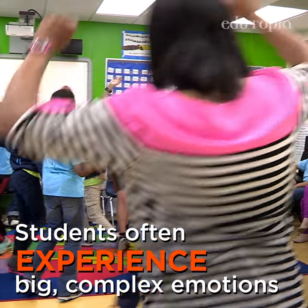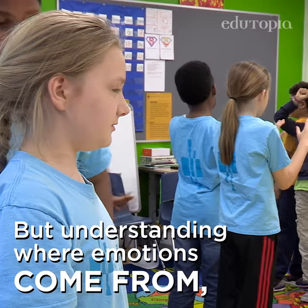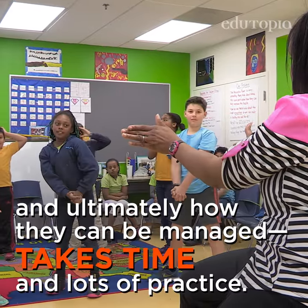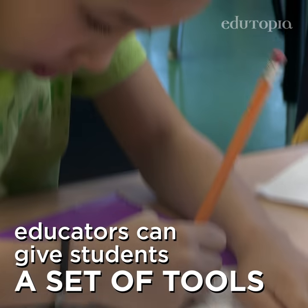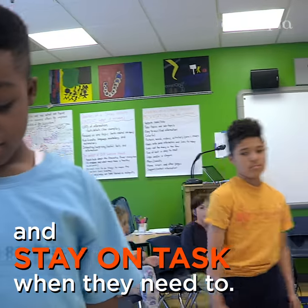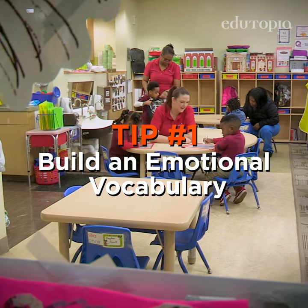Students often experience big, complex emotions as they explore the world around them, but understanding where emotions come from, how they can derail our thinking brains, and ultimately how they can be managed, takes time and lots of practice. By teaching the skills of emotional literacy, educators can give students a set of tools they can use throughout their lives to calm themselves, navigate interpersonal conflicts, and keep themselves focused and on task when they need to.